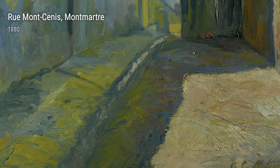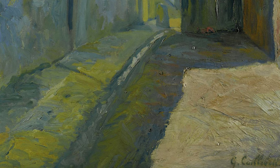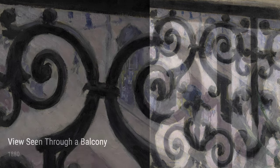Caillebotte's Toits sous la Neige, Paris, 1878, provides a charming glimpse into a winter scene in the city. The snow-covered rooftops and the quiet streets evoke a sense of tranquility and serenity, inviting viewers to experience the beauty of a snowy day in Paris.